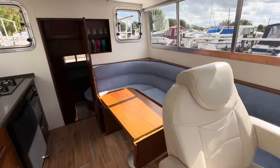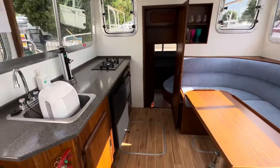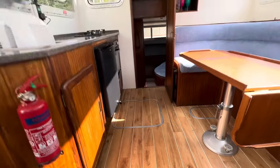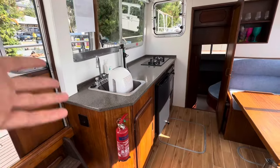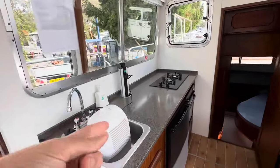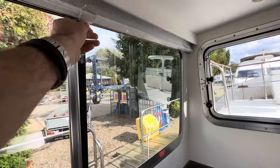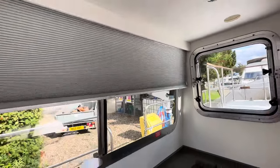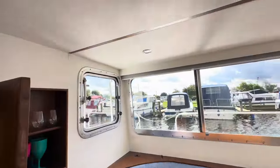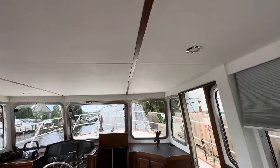The whole boat has been reupholstered — the saloon seating just here, both cabins, all the mattresses have been redone. We've got new wood-effect flooring, new carpets in the cabins, and a whole new galley: galley worktop, hob, fridge, oven, sink, and pop-up plug sockets. There are Venetian-style blinds, and I'm sure you can see these new headlinings — the lighting all looks to be new as well.